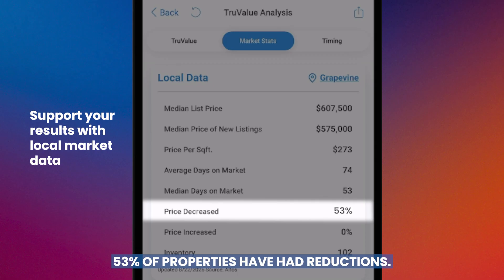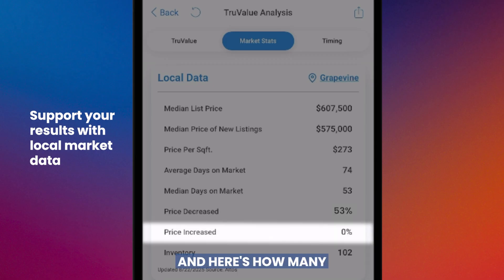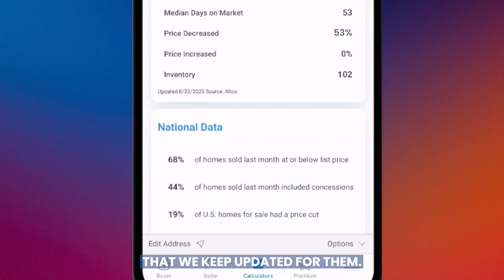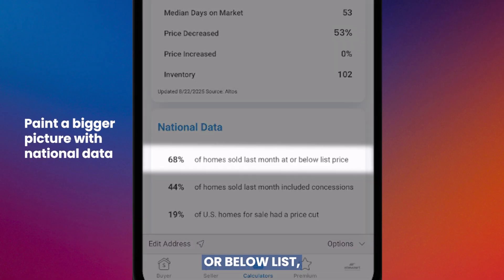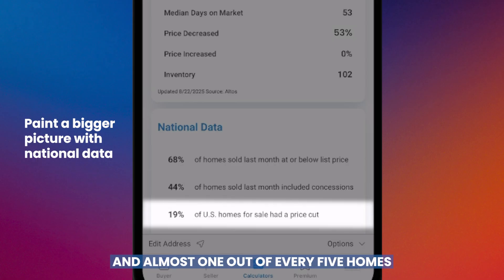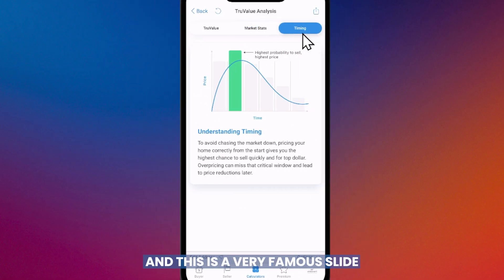In this zip code, 53% of properties have had price reductions, and here's how many are currently on the market. We also keep national data updated: 68% of homes sold last month at or below list price, 44% of homes included concessions, and almost one in five homes across the country had a price reduction.